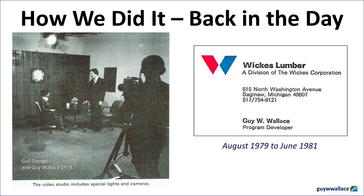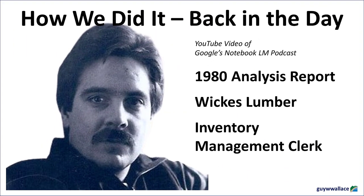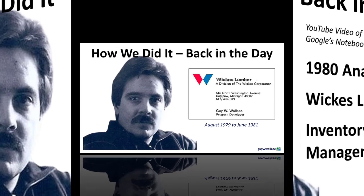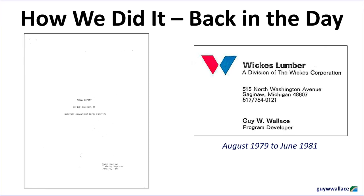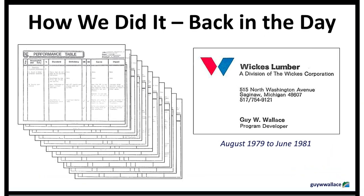The second systemic issue identified in the report was a system that incentivized short-term gains over long-term inventory health. Imagine you're a center manager and a big sale is coming up — you need all hands on deck, but your inventory management clerk is swamped trying to get a handle on stock levels and place orders for upcoming weeks. Resources were often tight, so the center manager might be tempted to pull the inventory clerk away from their core duties and throw them on the sales floor. The report found that this kind of short-term thinking was rampant — it might have seemed like the best solution at the time, but it ultimately contributed to ongoing inventory issues. It's like putting a Band-Aid on a broken leg.